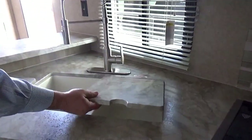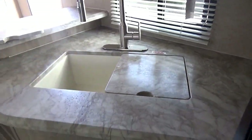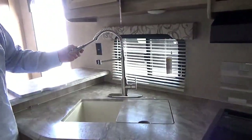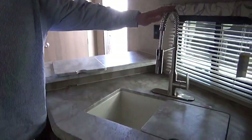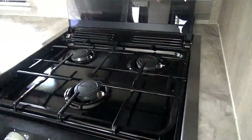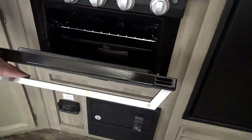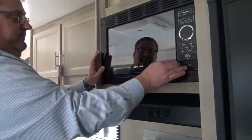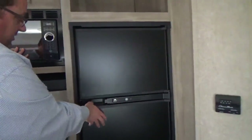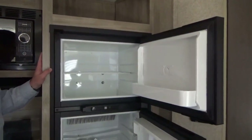Deep sink which also comes with a flush mount sink cover — when you're not using it, it gives you more counter space and allows you to use it as a cutting board. High rise kitchen sink faucet — very nice. If you've ever tried to boil corn camping, you can't put a bucket of corn underneath a regular faucet without spilling. The high rise kitchen sink solves that. It has a three-burner stove with a glass cover. You can also use the oven for storing pots and pans. Microwave right up there. The fridge is a six cubic foot fridge that's deeper than most, so it functions like a seven cubic foot.